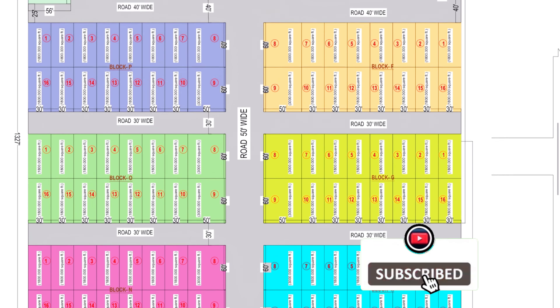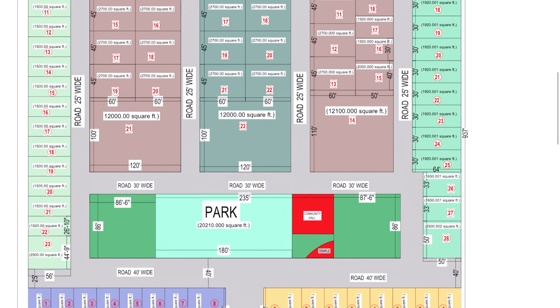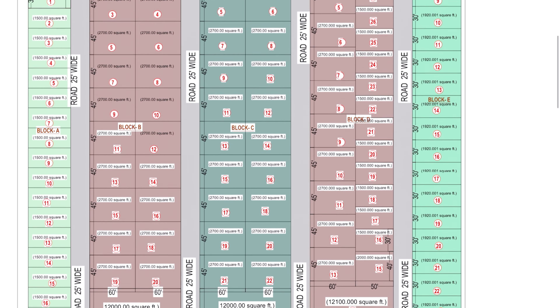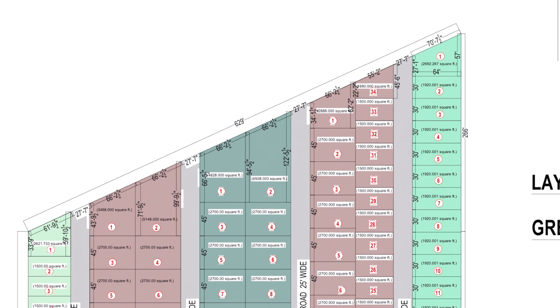You will get a lot of big plots at the start. From the 50-foot road, you will get a plot of 3,000 square feet. In this Colony, you will get a park, community hall, and temple. As you can see, all the plots are available here. A PDF layout link will be found in the description box if you want to check it yourself.